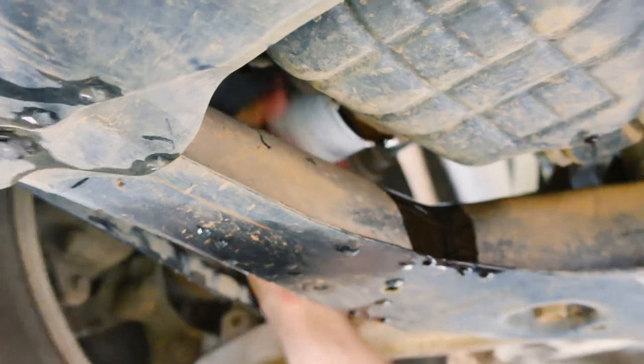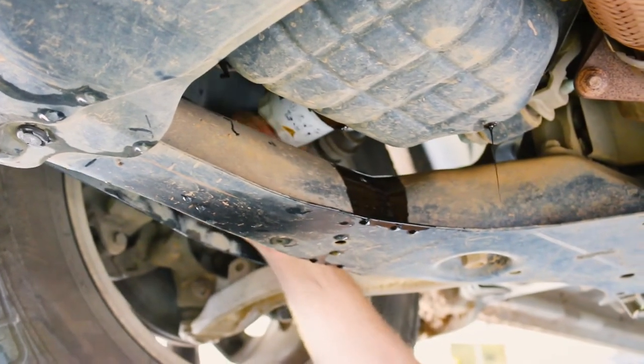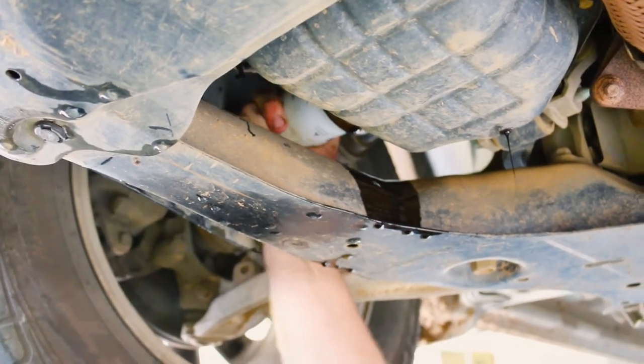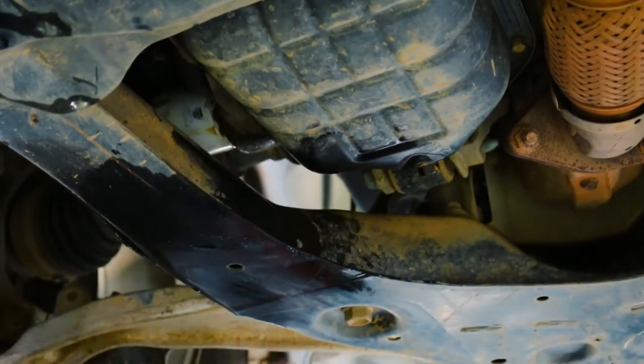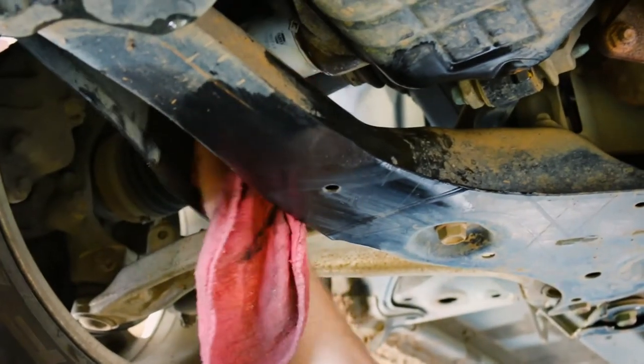Then, the crew member will install the new oil filter. After he's done, he will then wipe away all oil and residue that may be left over from the drainage.